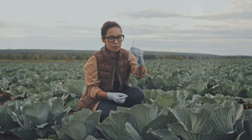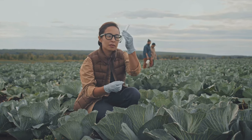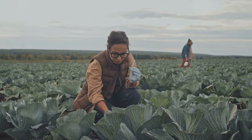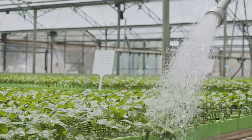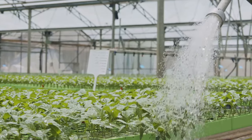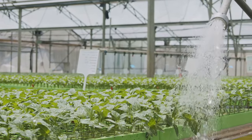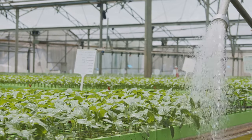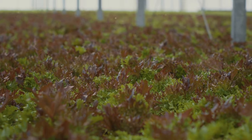Next, we want to keep a close eye on the pH levels. Most plants prefer a slightly acidic environment with a pH between 5.5 and 6.5. This balance ensures that nutrients are absorbed effectively. Finally, make sure the water temperature is just right — not too hot, not too cold. Ideal water temperature is generally between 68 and 72 degrees Fahrenheit. Keep an eye on your plants and they'll reward you with abundant growth.